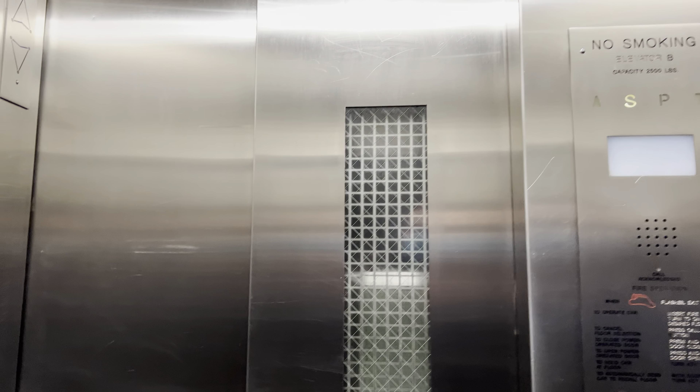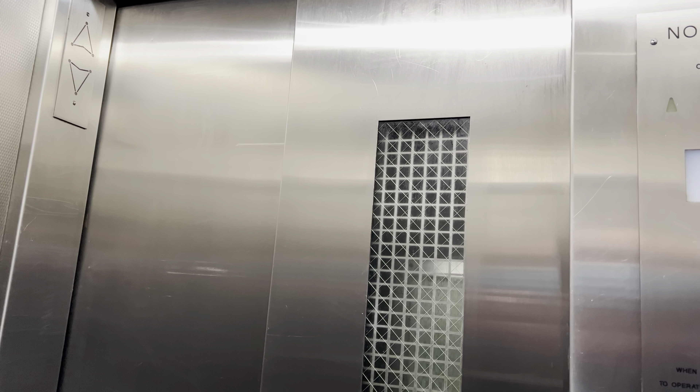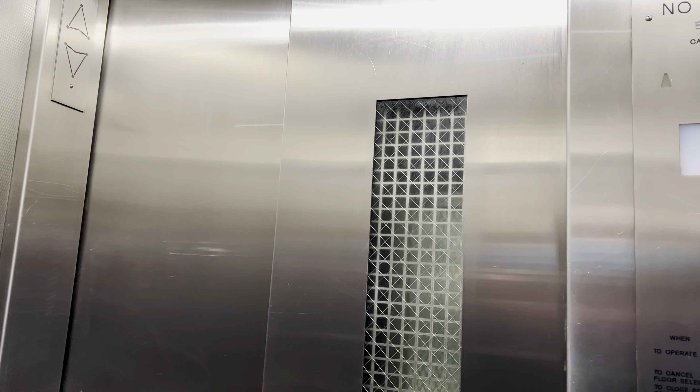These used to be the only elevators on the platform. Now we have these and the new ones. I'm glad they kept them — there's really nothing wrong with them.